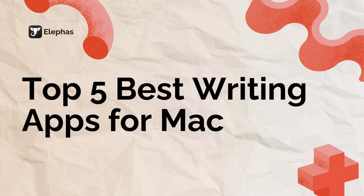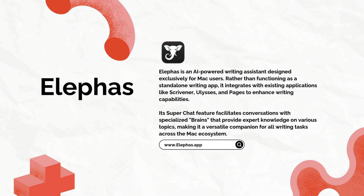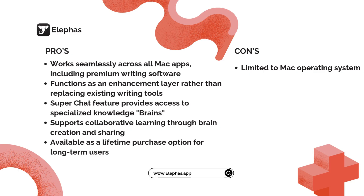I've got you covered with five fantastic options that will transform your Mac into a writing powerhouse. First up is Eliphas, a unique AI-powered writing assistant that works across all your Mac apps. Unlike traditional writing software, Eliphas adds an intelligent AI layer to everything you write. Its standout superbrain feature is absolutely brilliant for research and quick insights.